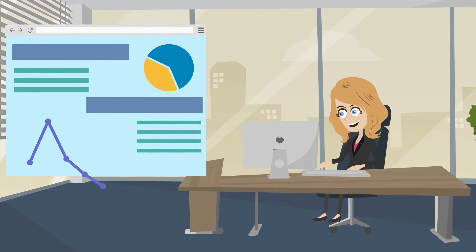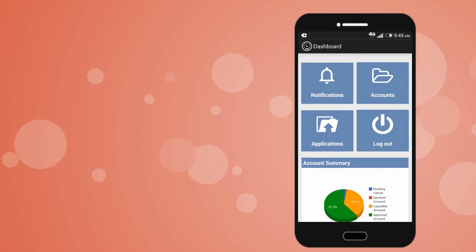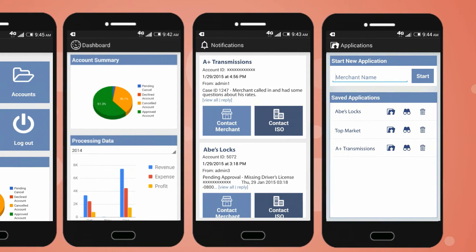Angela can also manage her entire merchant portfolio using the ISO Central dashboard, which gives her a comprehensive summary of her accounts, informative graphics, clientele status and more features in real time.